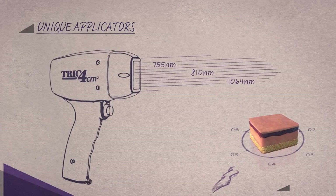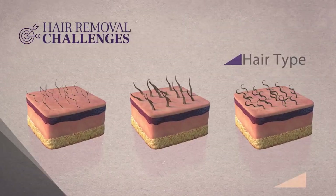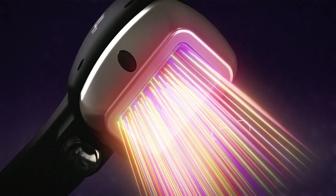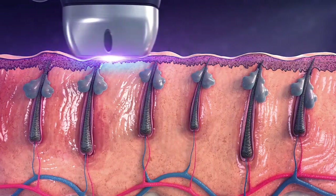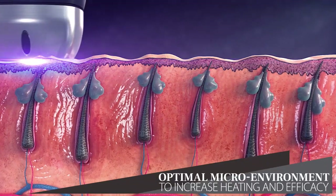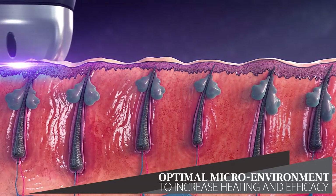Soprano's unique applicators overcome the challenges of various skin types, hair types, and hair densities with unprecedented results, by emitting up to 150 laser beams in three wavelengths per second. Alma's patented SHR technology delivers low-fluence and high-frequency laser, so that tissue heating is gradual and therefore safer for the skin.